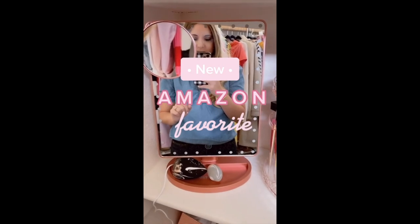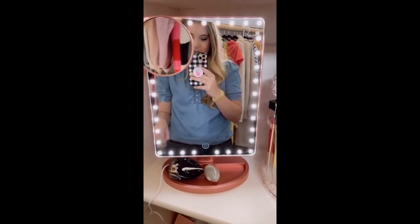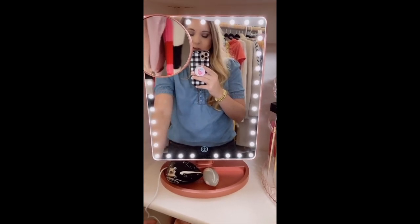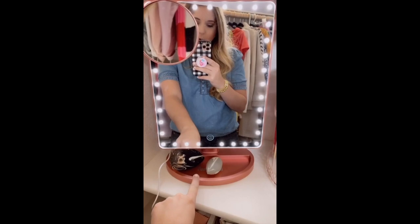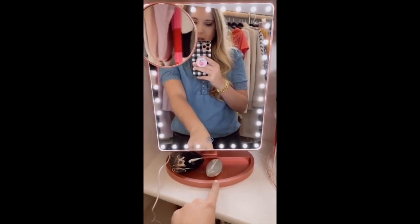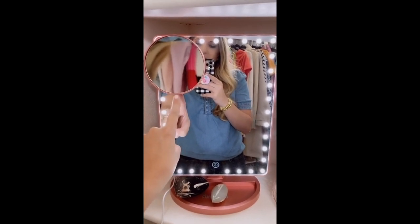New Amazon favorite — this LED light-up mirror is perfect for getting ready and doing your makeup. It has batteries for the lights or you can plug it in. I love that it has a tray to hold my beauty sponges or other makeup needs, and it also has a close-up mirror on a suction cup so you can actually move it around.